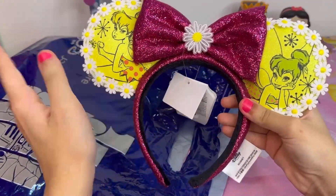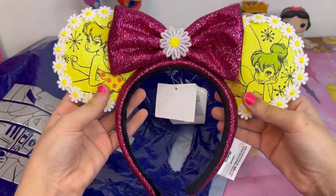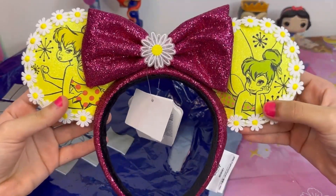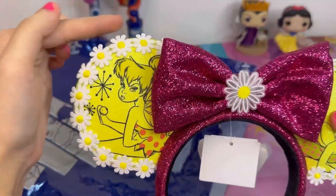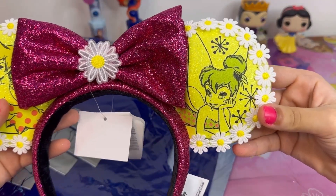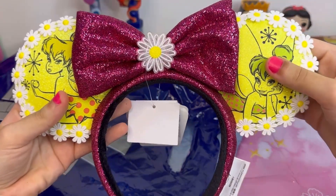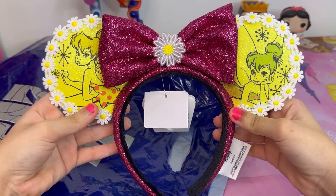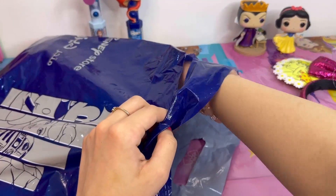Now we're going to start with the small accessories. The first thing is these Disney headbands. Of course, if you've ever been to Disneyland, you see these headbands — they're very popular with different designs. This first one I got is Tinkerbell. I really like the daisies; they're so beautiful, and the lime green color. And then the big sparkly bow with a big daisy in the middle — I've always wanted one of these headbands, they're so adorable.